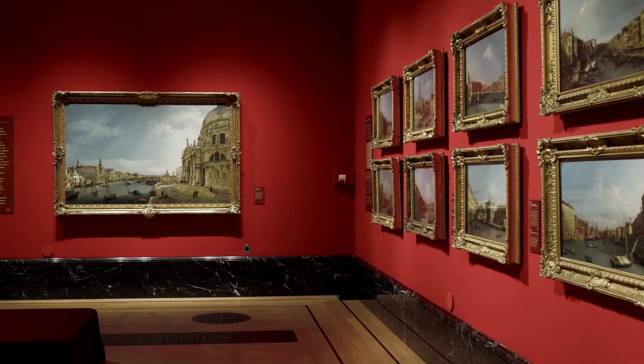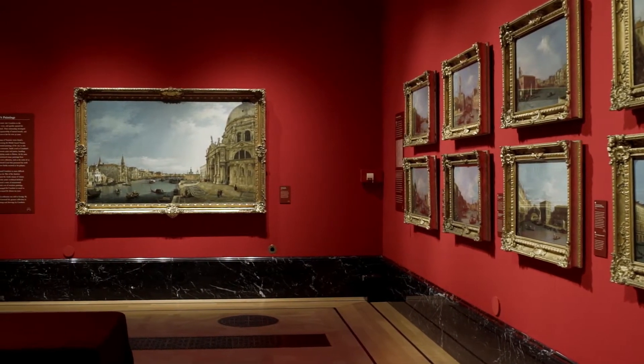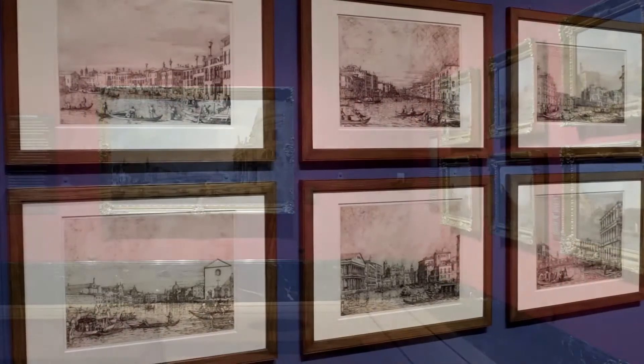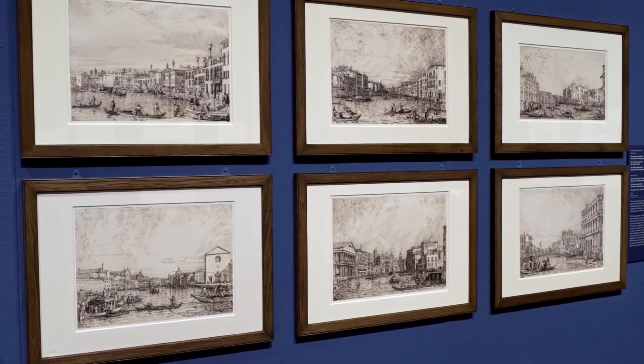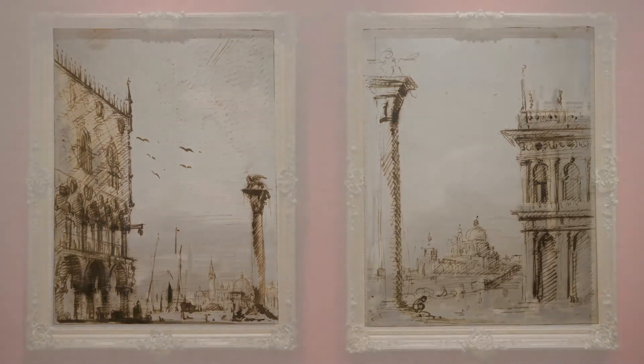The Royal Collection has the largest assemblage of works by Canaletto in the world. It has major paintings, drawings and etchings. So one of the things we can show is not only the range of works by Canaletto, but also the way in which he moved in his creative process from drawing to the final painting.